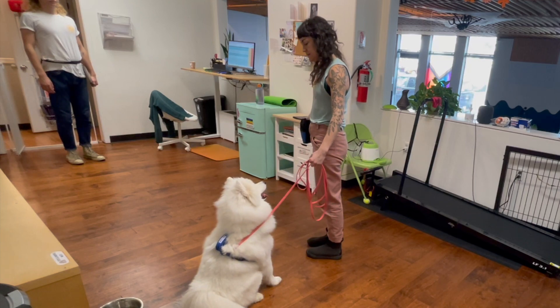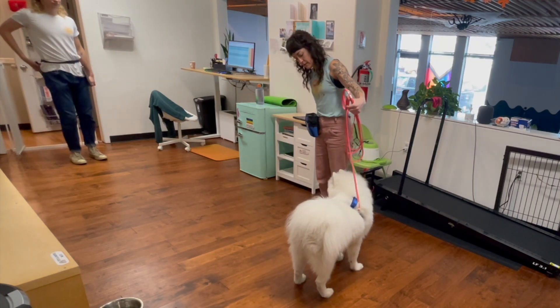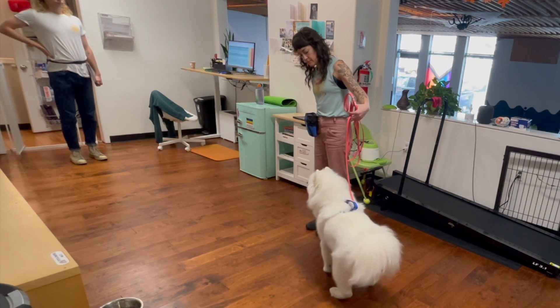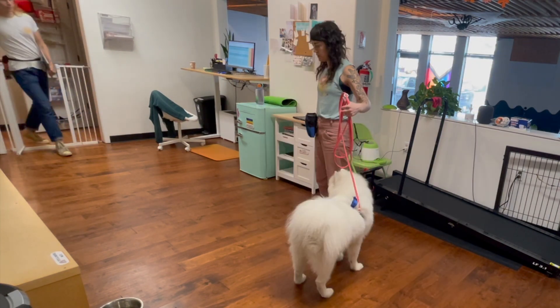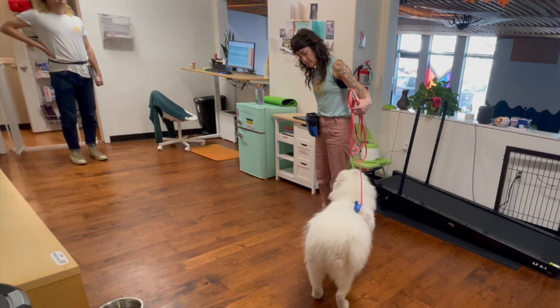After several repetitions, when your helper approaches, don't cue your dog to sit at all. Just pause to see if they will sit on their own. With plenty of practice, your dog will start to see a person approaching as a cue to automatically sit.